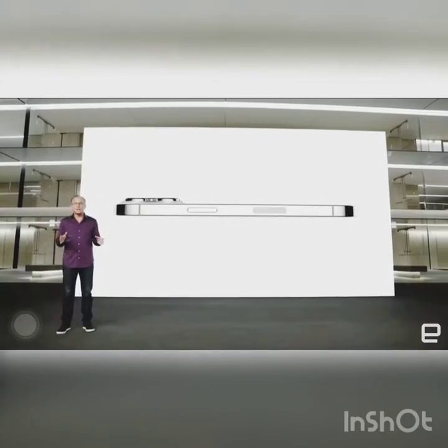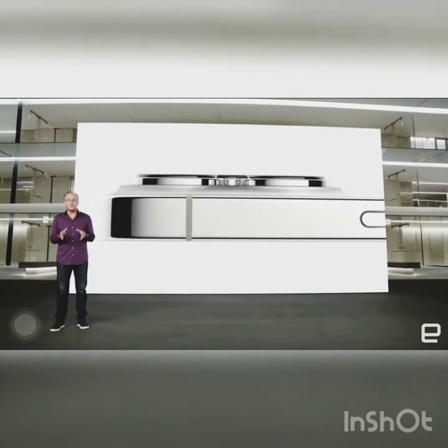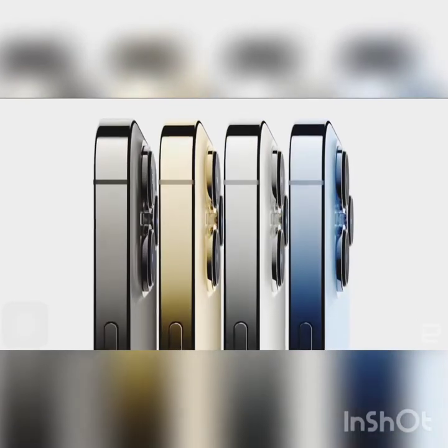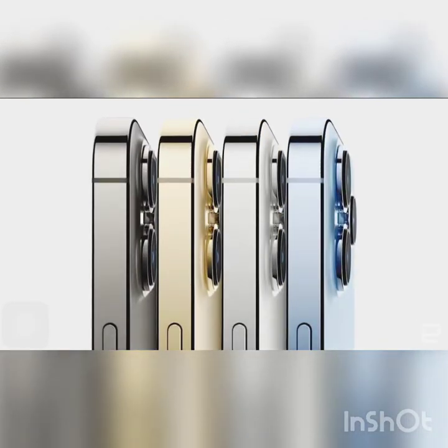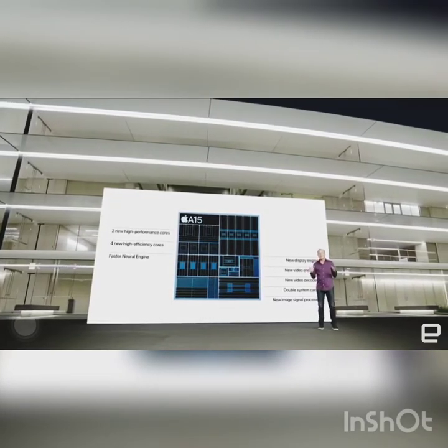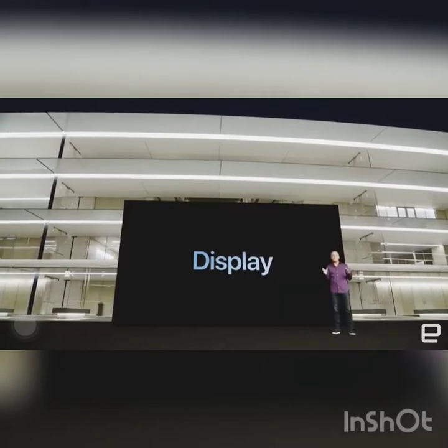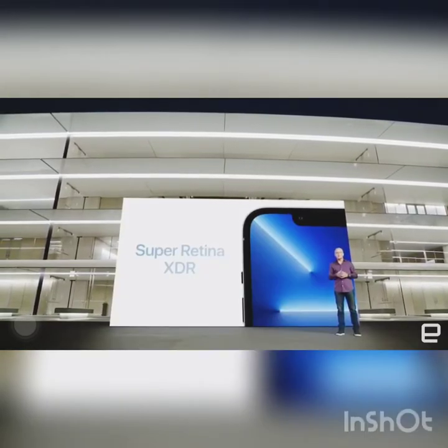iPhone 13 is making somewhat of a difference in the world. Samsung has brought the new Samsung Z Flip 3 and Z Fold 3, but iPhone 13 is making a great difference. Apple chips are better than Snapdragon chips — they are making a great difference.